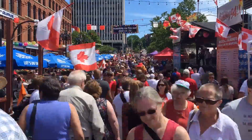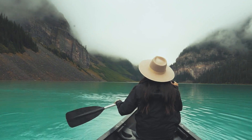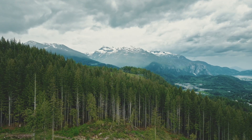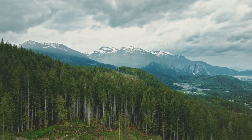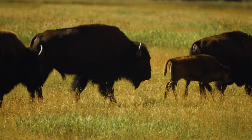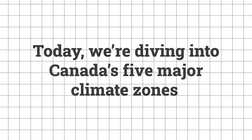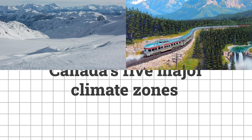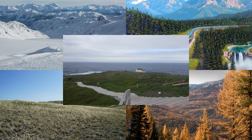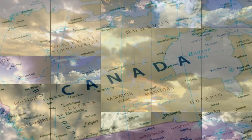Canada is a country of incredible variety, not just in its people but in its climates too. From frozen tundra in the Arctic to lush rainforests on the Pacific coast, every part of Canada has its own unique climate, wildlife, and way of life. Today, we're diving into Canada's five major climate zones – the Arctic, Pacific, Prairie, Boreal, and Atlantic. Together, these zones tell the story of a country shaped by nature's extremes.